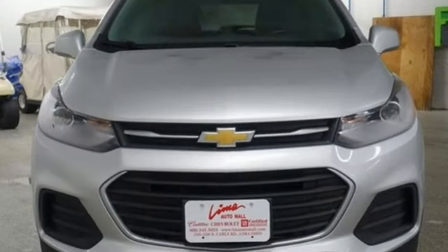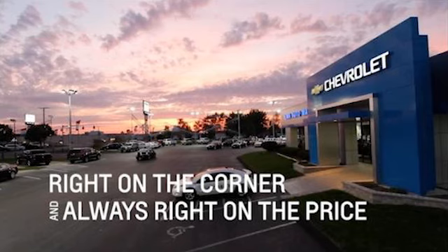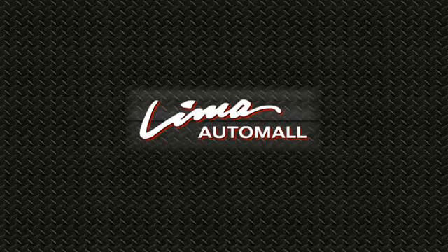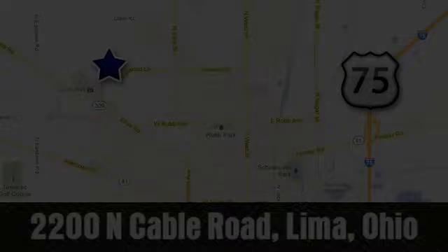In a Chevy, the journey matters more than the destination. Take it for a test drive today. Right on the corner and always right on price, Lima Auto Mall Chevrolet Cadillac, 2200 North Cable Road in Lima, Ohio.